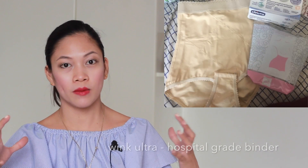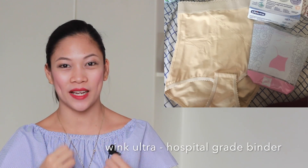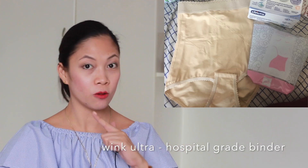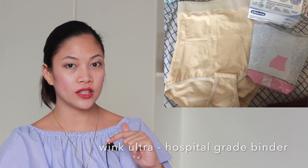The postpartum belt — you put it on to tighten the belly area again so it can shrink back to its normal place after birth. So that's a must, and I still need to buy that one. But here, let me show you the next thing.